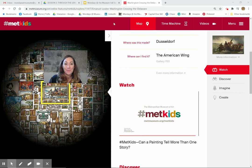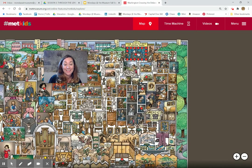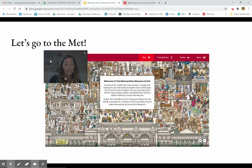So before we move on, we're going to take a quick pause. That's going to be our final visit to the Met today. And we'll come back next week and explore a little bit more about science.